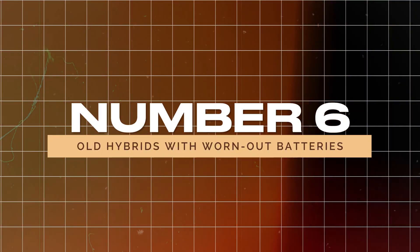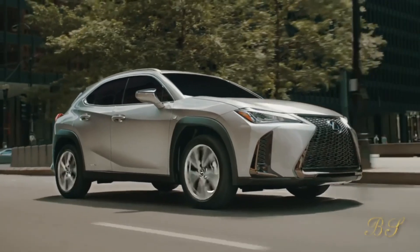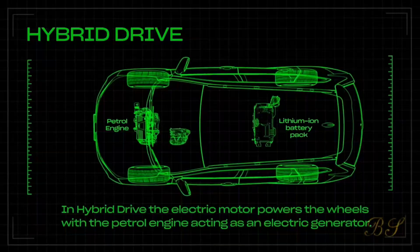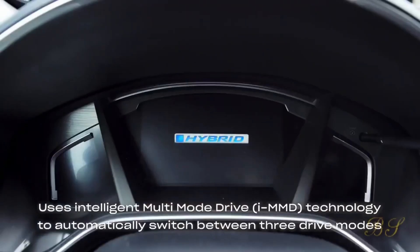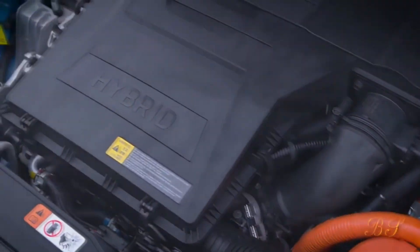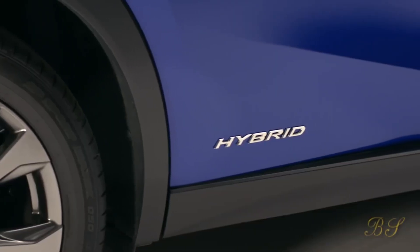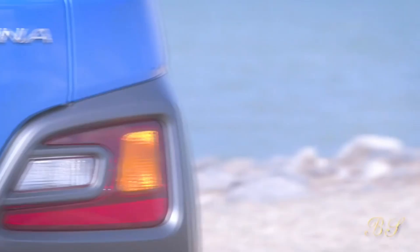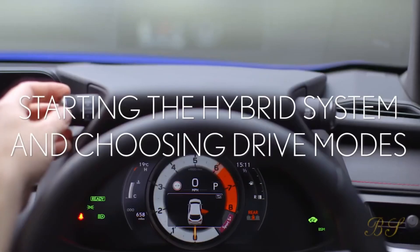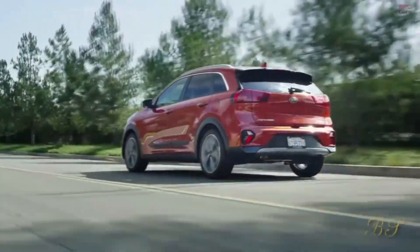Number 6: Old hybrids with worn-out batteries. While hybrid cars are known for their fuel efficiency, older models can come with significant drawbacks, mainly related to the battery. Hybrid batteries can be extremely expensive to replace, often costing thousands of dollars. If the battery isn't in good shape, the car's performance and efficiency will suffer. Additionally, many older hybrids face issues with complex electrical systems and regenerative braking, which can be costly to repair. If you're set on a hybrid, invest in a newer model with a good battery warranty rather than an older worn-out one.